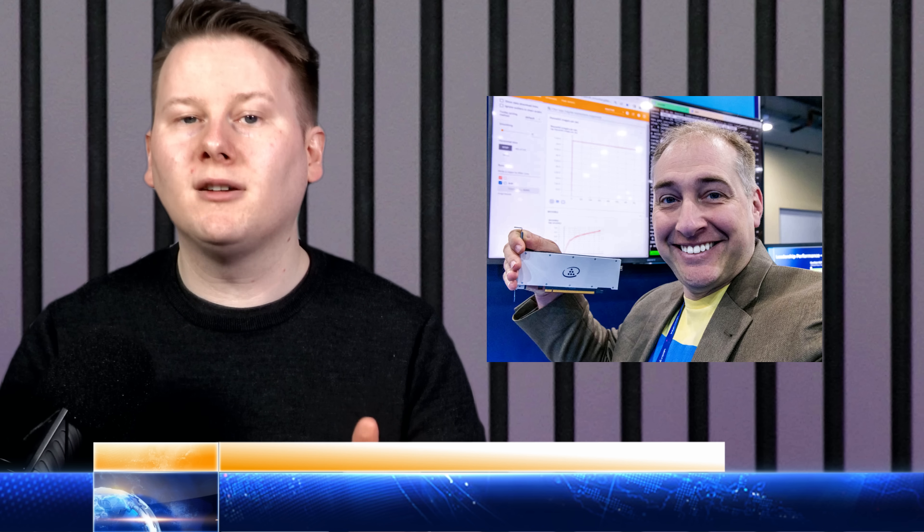Greco is expected to be sampling with customers in Q1 2023, which is when we're filming this, if you just happen to be watching it in Q2. Next, to the company formerly known as Deep Vision, now called Kinara.